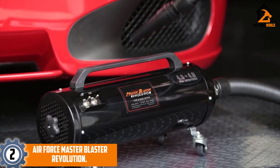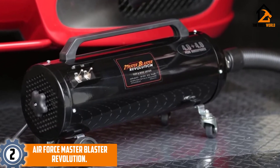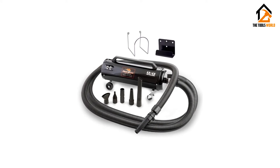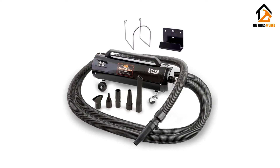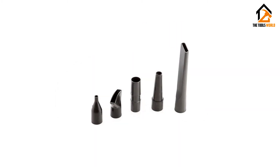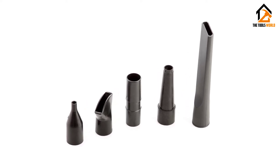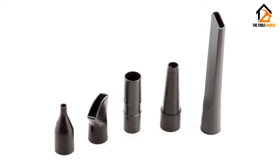At number 2, we have the Air Force Master Blaster Revolution. Made from durable steel with an all-black coating, the Air Force Master Blaster Revolution is a good-looking model geared towards efficient cleaning with less energy expulsion. The model comes equipped with a 30-foot hose, which is more than enough to reach any inaccessible spot. Furthermore, the filters on the Air Force Master Blaster Revolution are recyclable and can be easily cleaned out. Due to its high power output, the model will dry your vehicle's exterior in a matter of minutes.